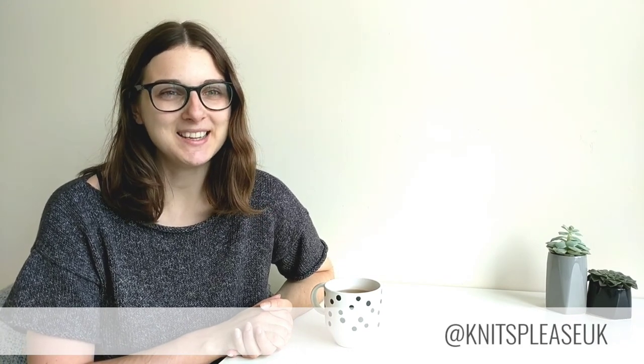Hello, I am Jess from Knits Please, and welcome to episode number two of the Knits Please podcast. Thank you so much for joining me. My name is Jess — I am Knits Please all over the internet. You can find me on Instagram at KnitsPlease UK, on Ravelry as Knits Please, and I've recently got back into Pinterest so you can also find me as Knits Please on Pinterest.